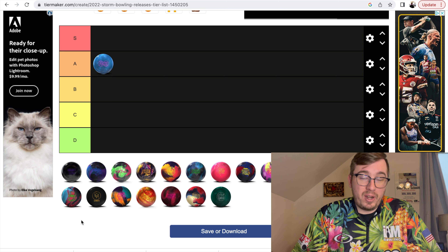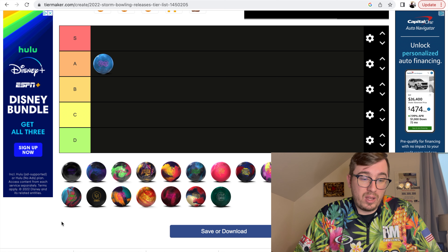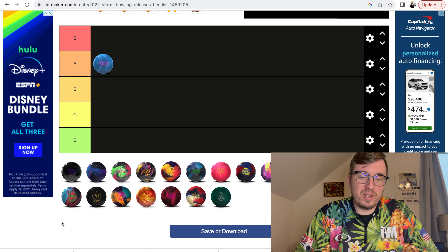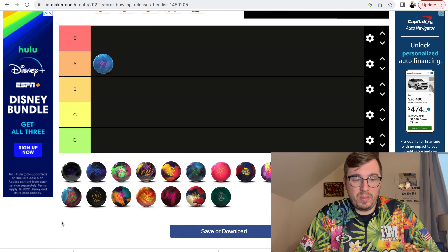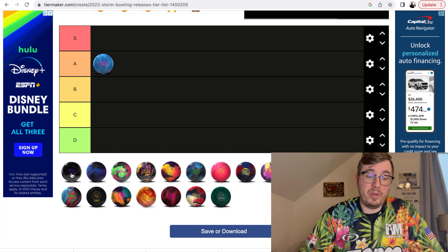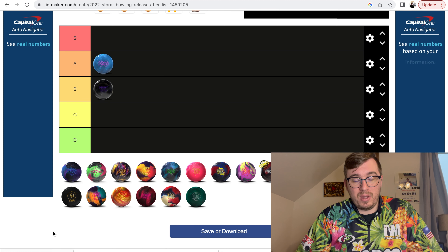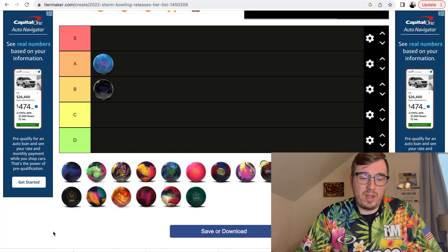We have the Night Road here. All these balls are in no particular order. The Night Road I think is again a really good piece. I haven't thrown it an insane amount. I did throw it in a couple of tournaments. It's a great ball when the track area burns up. It's got that REX cover — strong and reads fairly early. I threw this in a tournament where the lanes were really burnt up and I needed something that would get through it and have a strong reaction at the back end — and that was this Night Road. I'm going to put the Night Road in the B category.